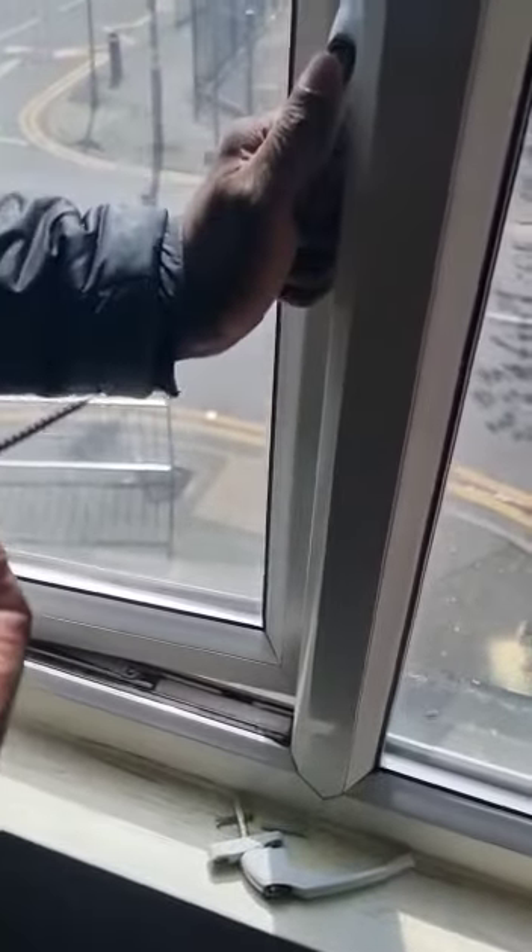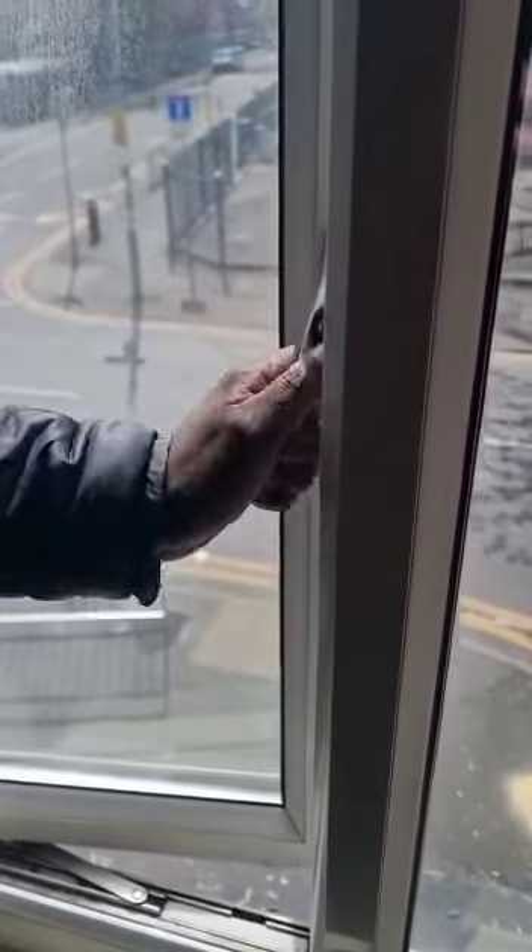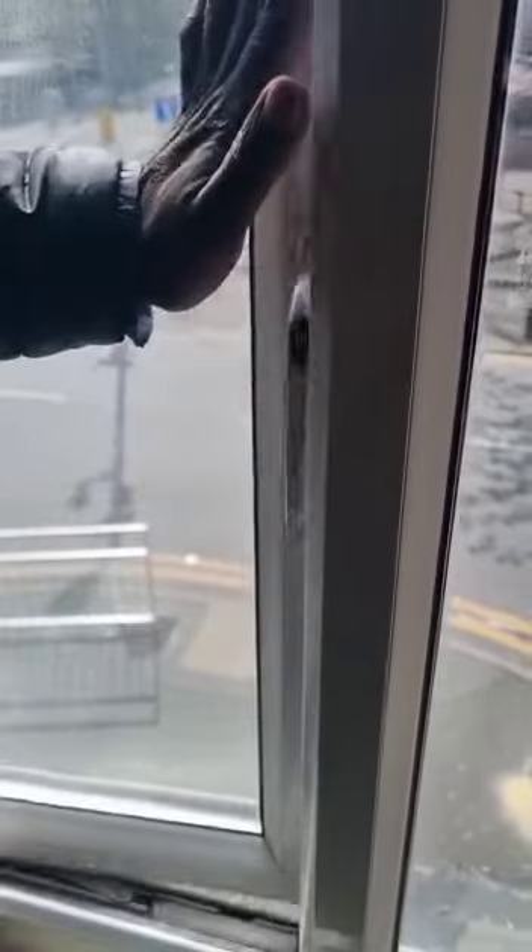What we realized is when you turn the lock, the mechanism does not work. So this window will not close. We're going to need a new window in here.